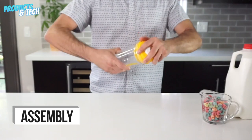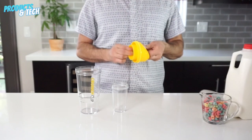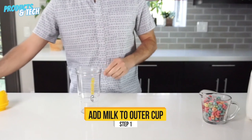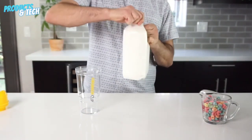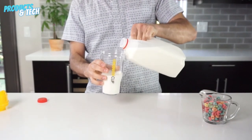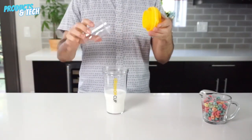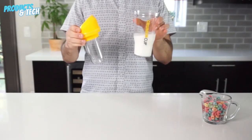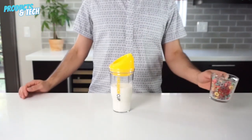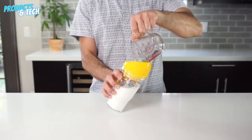Crunch Cup. Onwards to the Crunch Cup, a gadget promising to redefine on-the-go cereal consumption. The concept is undeniably creative, aiming to keep cereal crispy by keeping it separate from the milk until the very last moment. Our test reveals a gadget with potential, yet not without its limitations. While the idea is innovative, the execution falls short in achieving the perfect cereal-to-milk ratio — the proportions feel slightly off, impacting the overall experience. Despite its creative approach, we settle on a rating of 6 out of 10, acknowledging its unique concept while recognizing the room for improvement.